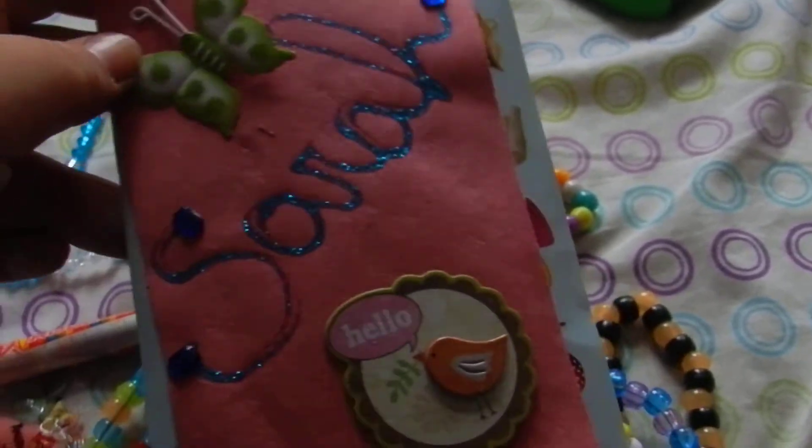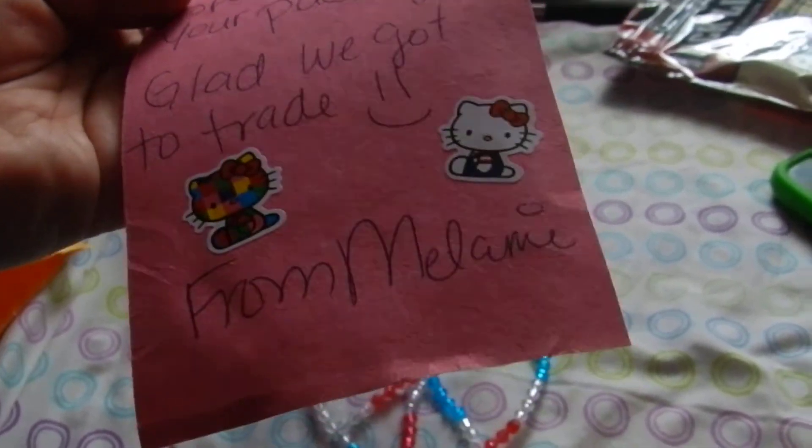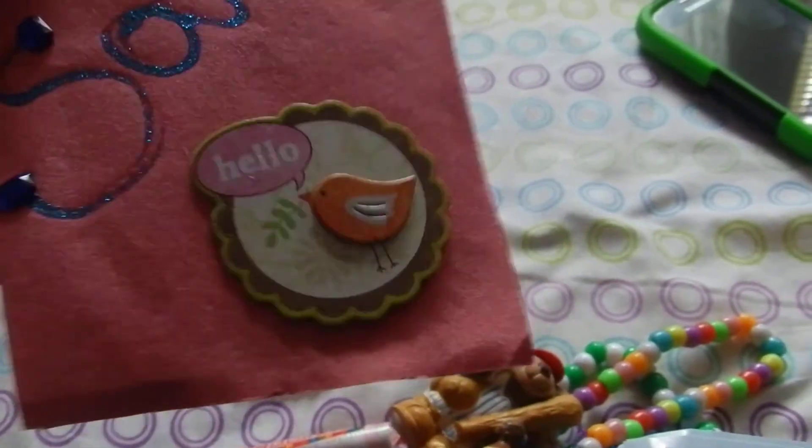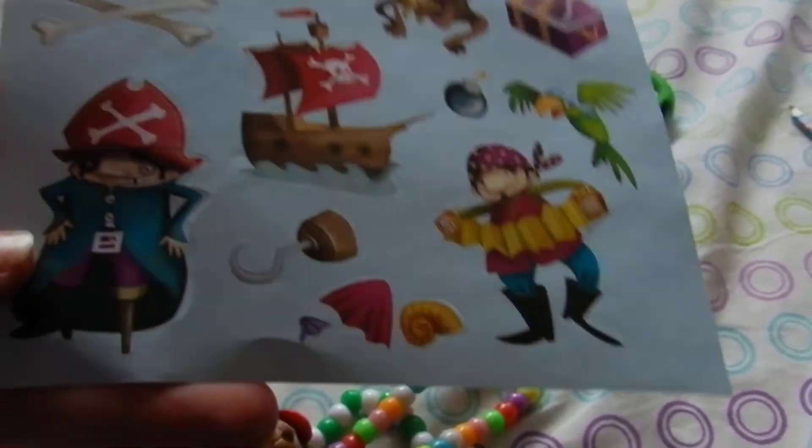Look at this pretty note — it says 'Sarah, hope you like your package, glad we got to trade, from Melanie.' Oh, I love those Hello Kitty stickers. Look how pretty the card is — I love it. And she sent me some pirate stickers — she knows me so well!